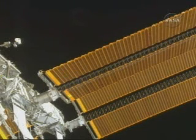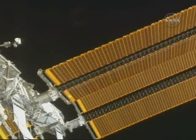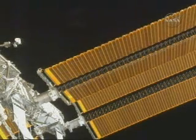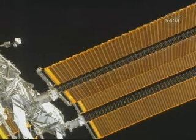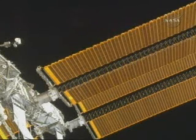And I just want to confirm that Joe's safety tether reel is unlocked. Standby. It is. Great, with that, Swanee, whenever you're ready, you can give Joe a go to release his waste tether from the airlock D-ring.